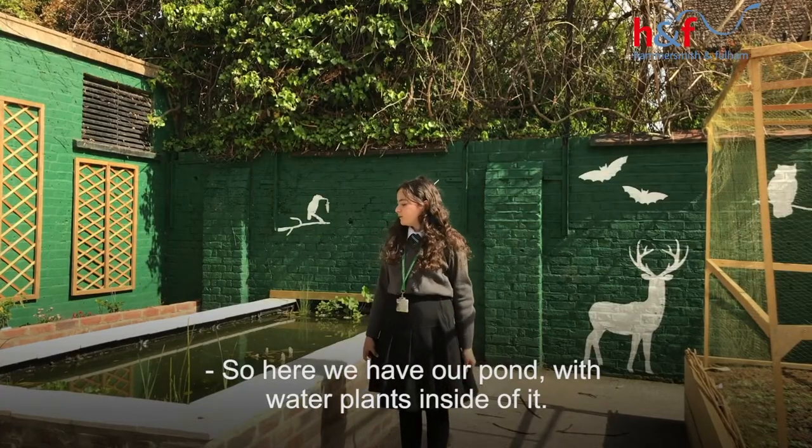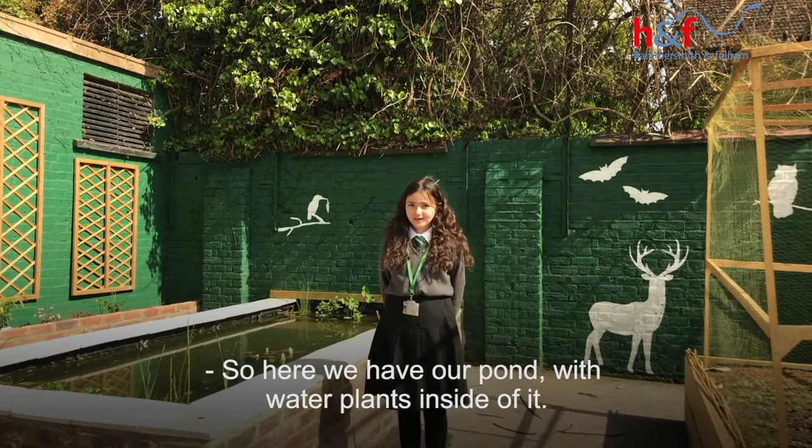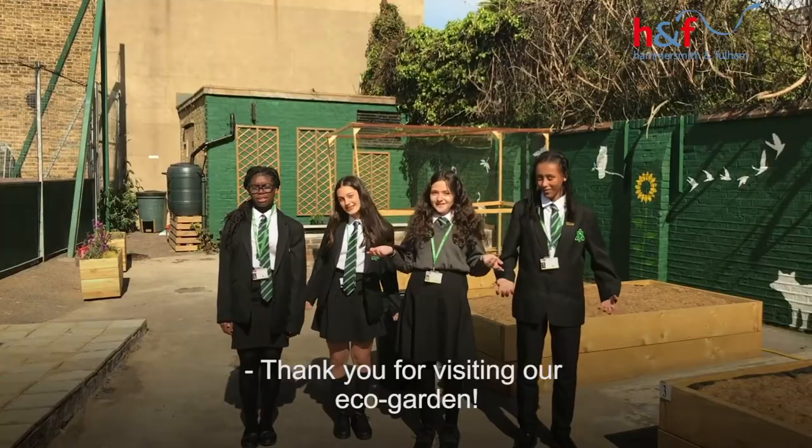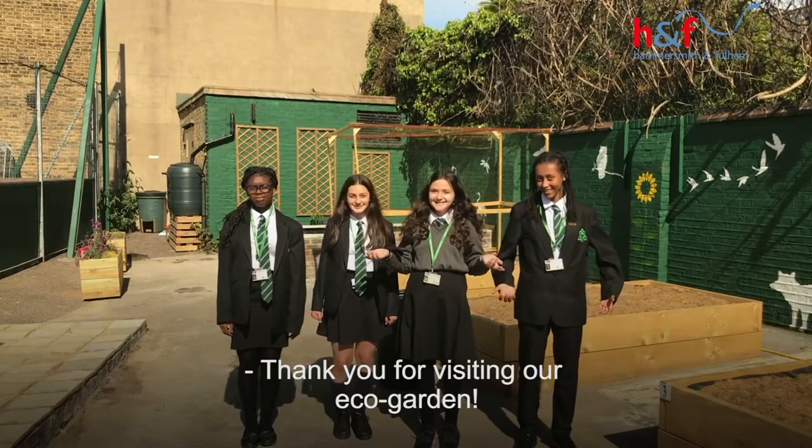So here we have a farm with lots of plants inside of it. Hopefully in the future we'll be getting some fish. Thank you for visiting our eco garden! You're welcome! Bye-bye.